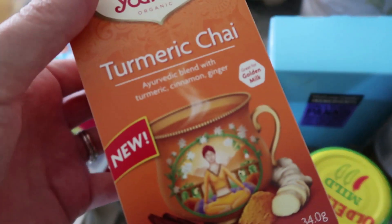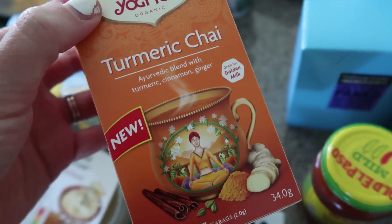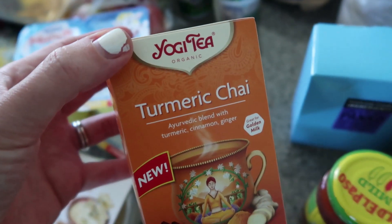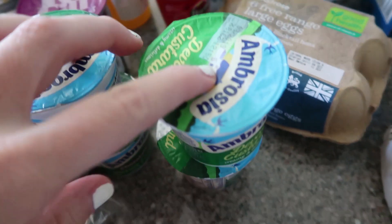These turmeric latte sachets intrigue me. I love a turmeric latte — I realise that makes me sound like a bit of a wally — but if you haven't tried one and you like spicy, warming flavours, I would recommend it. I've never tried these ones specifically, so I'll report back. Then I've got some custard for Dylan, chocolate and just regular custard for lunchboxes.